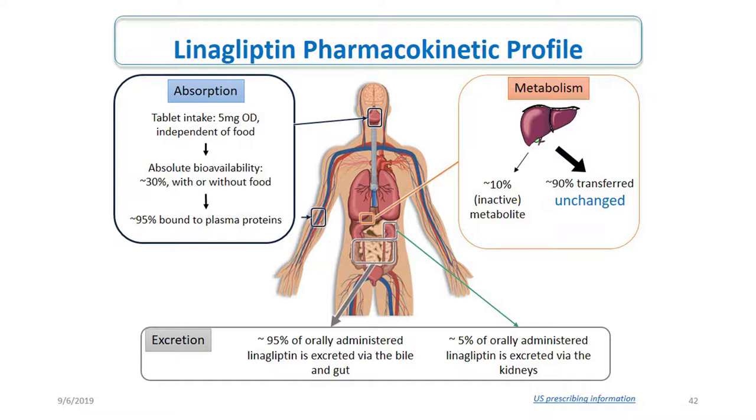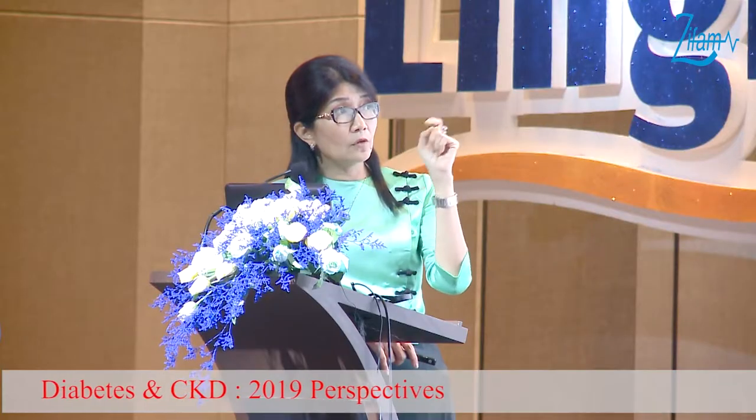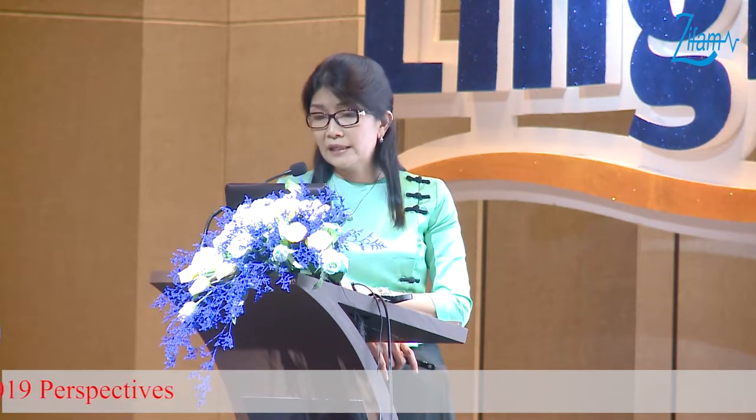The pharmacokinetic profile of linagliptin is created mainly — 90% as an unmetabolised form via the faeces in the hepatobiliary route, with only 1–6% via the kidney. The pharmacokinetic concentration is almost completely bound to plasma protein. The 5mg dosage reaches a steady state concentration within 2–5 days. With once daily dosing, 90% of the dose is maintained, and there are no relevant drug-to-drug interactions. These are the good effects of linagliptin.